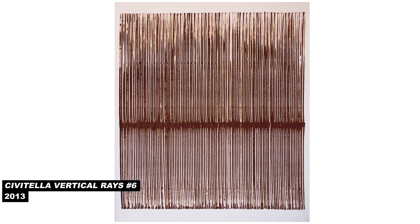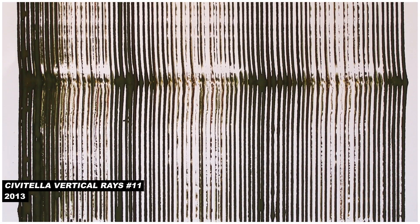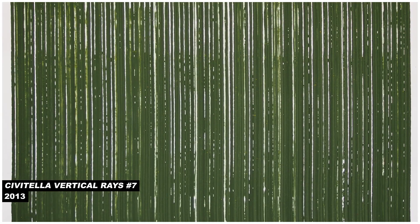I started making these prints maybe a year, year and a half ago, because I began to look at the bamboo strands as an interesting object in itself. It's different if you use a ballpoint pen and make a mark on a piece of paper — you kind of know what that's going to do. But if you use something so unpredictable like a piece of bamboo, you really don't know how it's going to behave. And I like that I'm not in control of how it behaves.